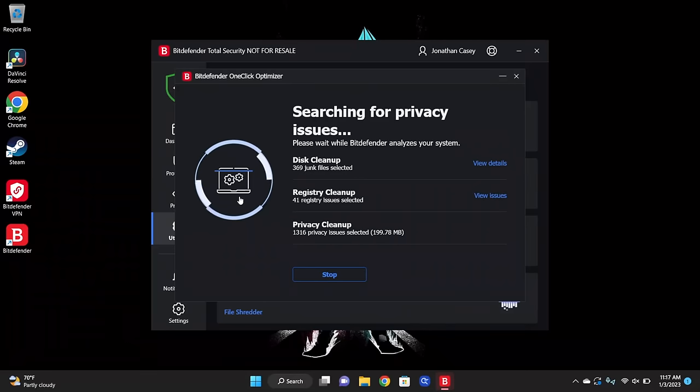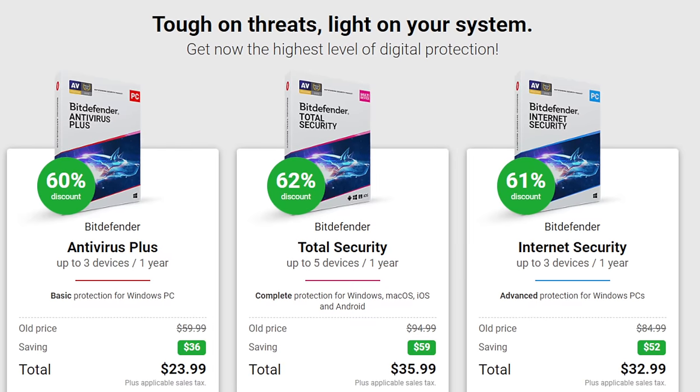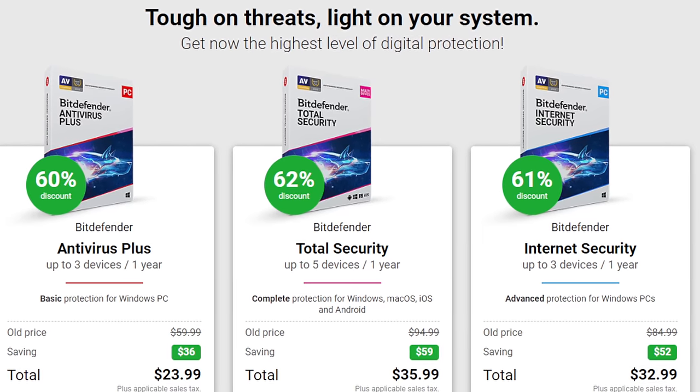Currently, you can pick up Bitdefender Total Security with a huge discount just by clicking on the link in the description. Even if you're not in the market currently for antivirus software, clicking on the link helps show support to the channel and is greatly appreciated. Plus, just because you're not interested in it now doesn't mean you won't be later, and these prices are excellent.